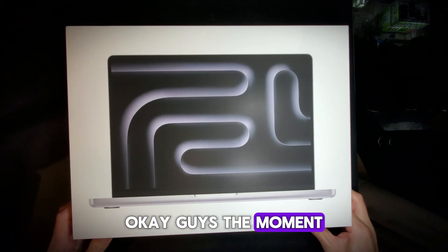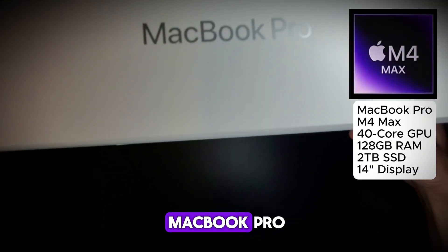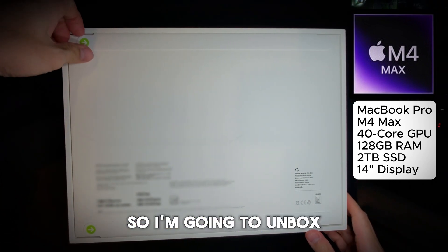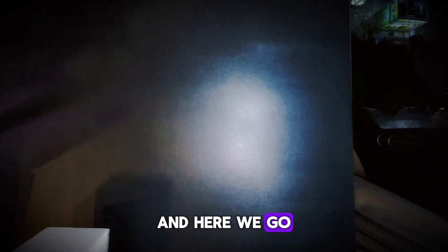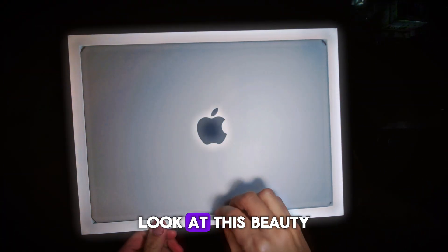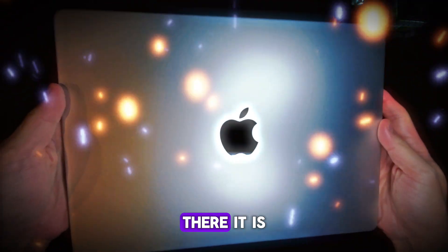Okay guys, the moment of truth — MacBook Pro. We got the MacBook Pro, it is the 14 inch. Let's check it out. I'm going to unbox. And here we go. Let's see what happens. Look at this beauty. Oh yeah, that is sweet. There it is.